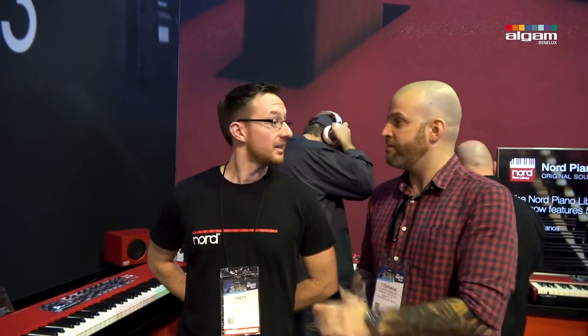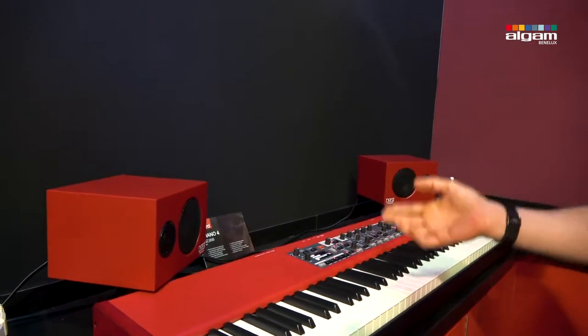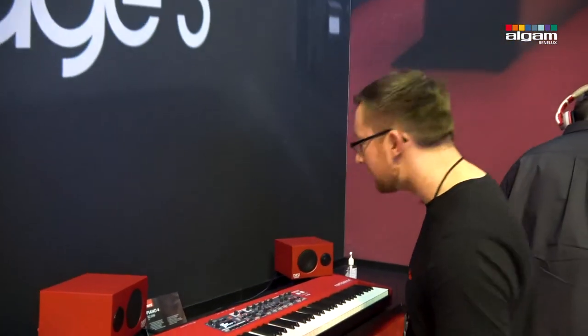We're still at NAMM show in Anaheim, California. This is Matt from Nord Keyboards. Matt is going to show us the new products, such as these new wonderful monitors for the piano. Great, it's good to be here — excited to show you the new Nord Piano Monitors, previewing here at NAMM 2019 for the first time.